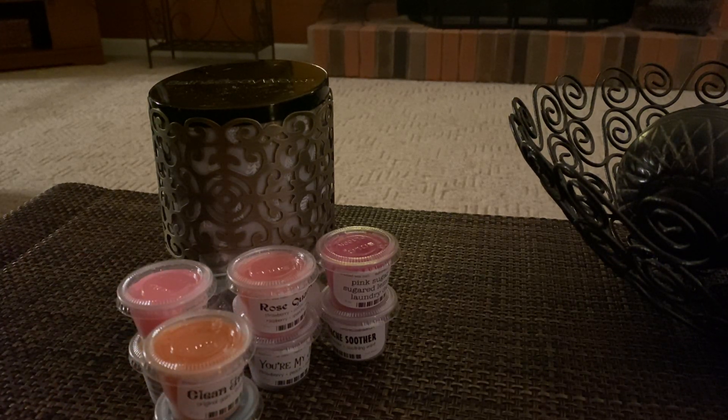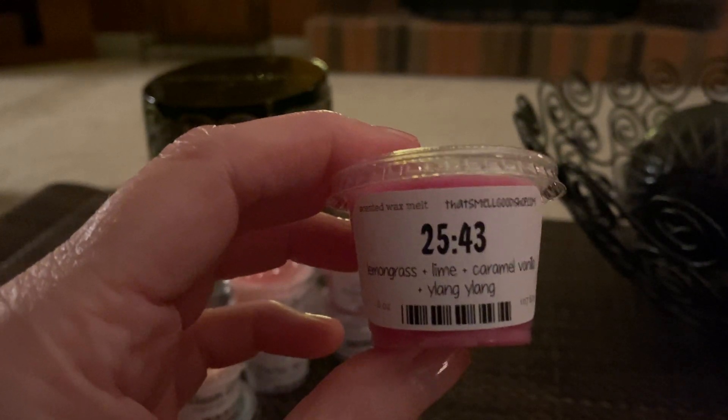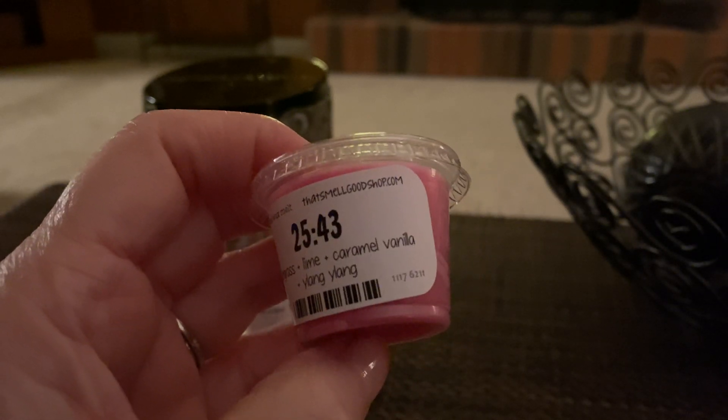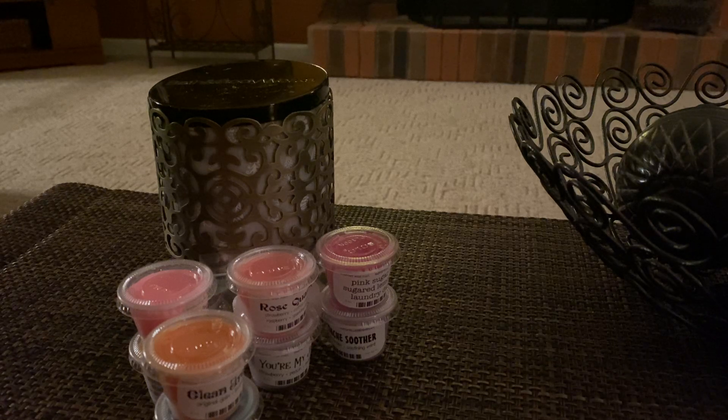Next we have 2543, which is a Lush type. And that's Lemongrass, Lime, Caramel, Vanilla, and Ylang Ylang. It smells like 2543 — it's pretty strong.